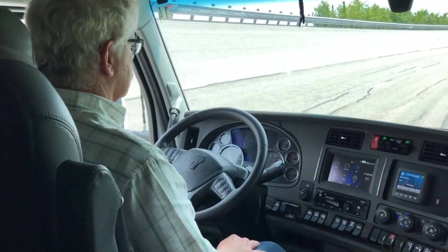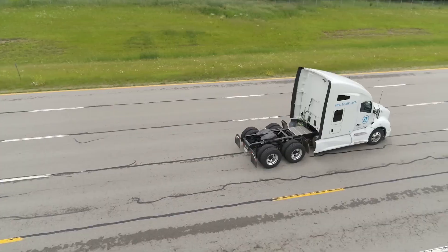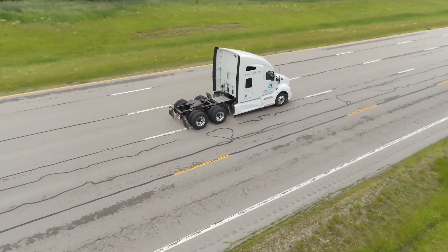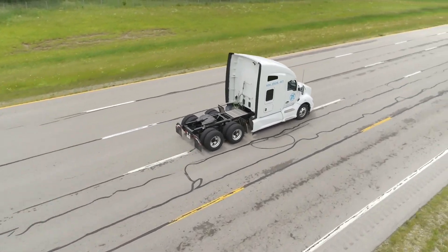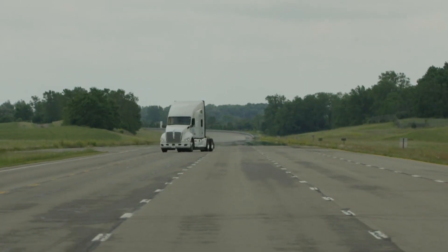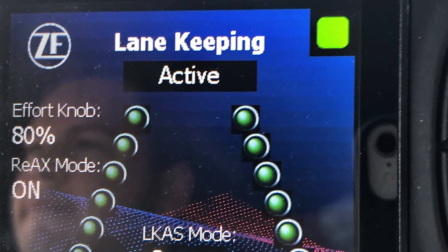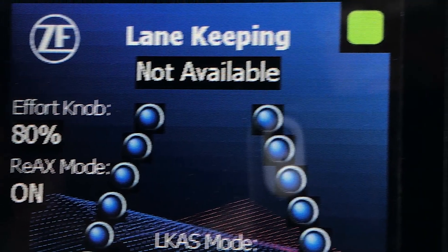The driver can feel the steering input at the wheel, but it's not abrupt. Of course, it's presumed that the driver will resume steering straight. Otherwise, the truck may steer toward the opposite side of the lane and wind up ping-ponging from one side of the lane to the other as it drives down the road. There's a dash display that alerts the driver to the status of the system, showing active or not available.